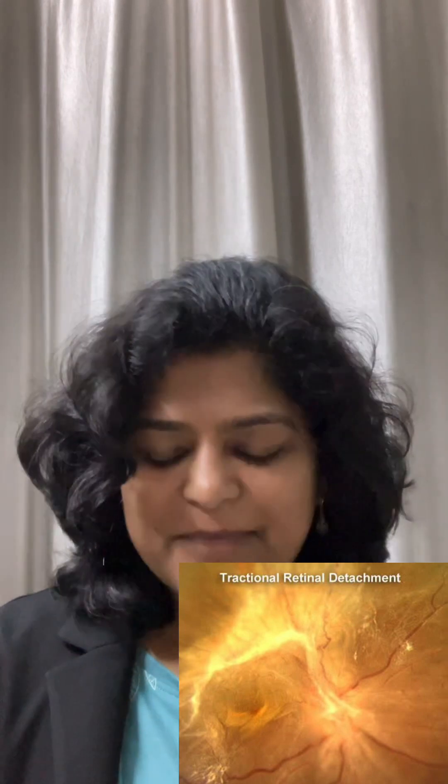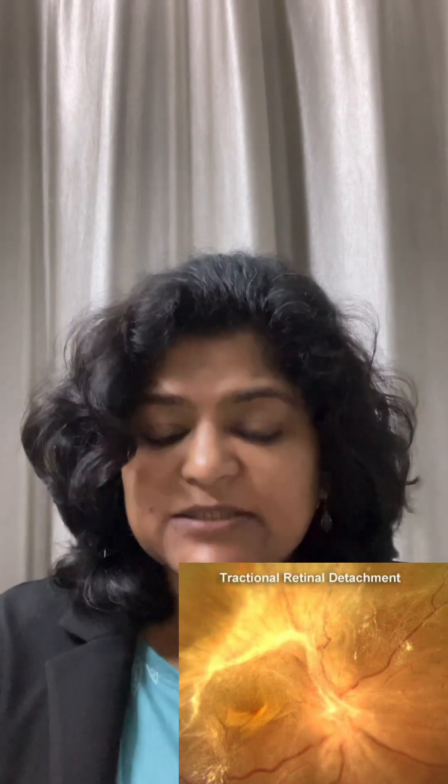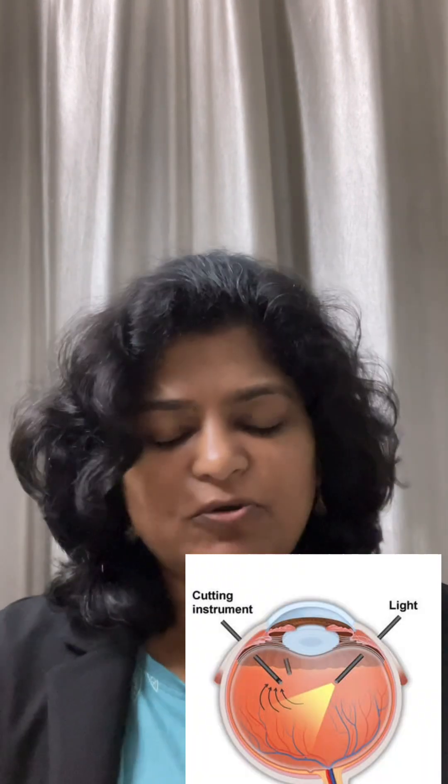The last stage of diabetic retinopathy is tractional retinal detachment. In this stage, fibrous membranes have formed all over the retina and they start pulling up the retina, causing a detachment. Your visual acuity drops — it could be in one field, it could be all over, or complete blindness. Once it reaches tractional retinal detachment, the only treatment option is surgery. You need to go inside, cut off all those membranes pulling up the retina, and settle the retina with oil or gas — that is the only way this is going to heal.